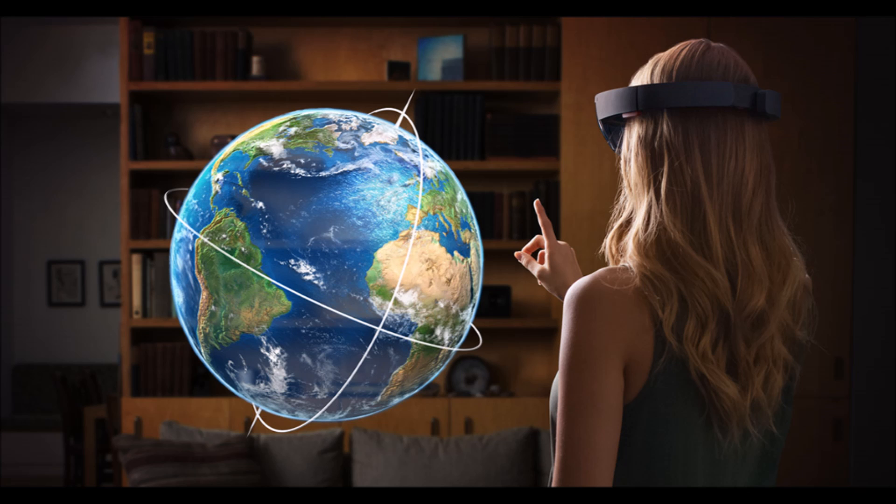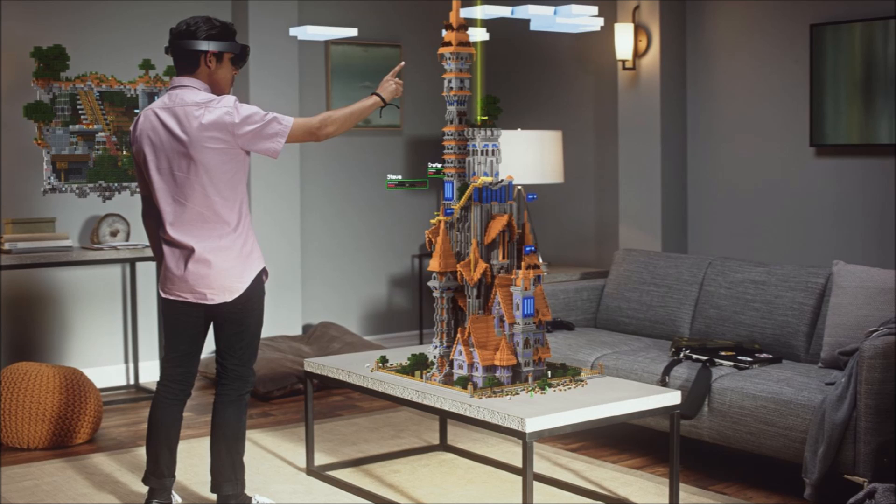You can zoom the image projected by the lens by pinching in the air, the same way you do on your smartphone screen. The difference here is that you do not require any piece of hardware in order to do so. Microsoft is planning many applications for the device.